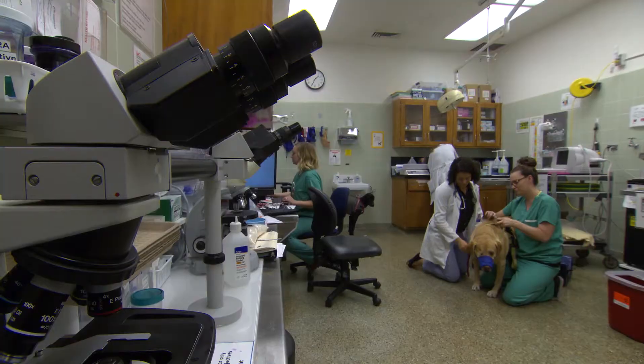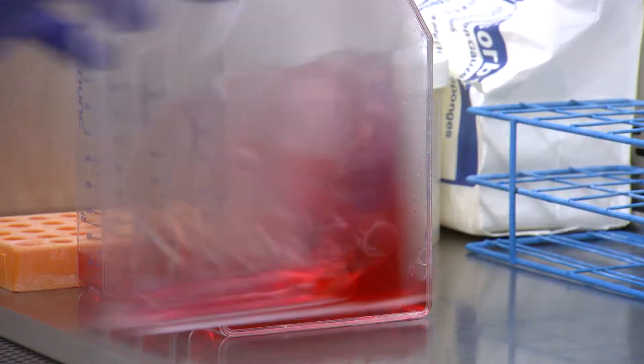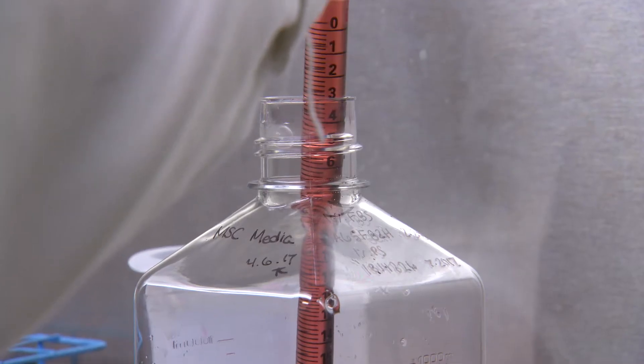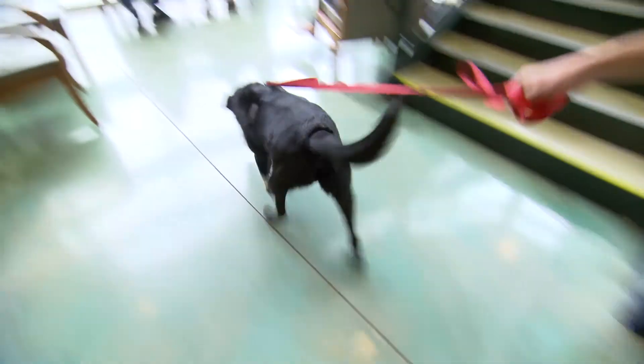Also, animals live shorter lives, allowing researchers to gather data on a disease process over a period of months — the same process may occur over years in a human's life. We can take a patient from the time of diagnosis, follow them through treatment all the way out to whatever the outcome is, and get a better feel for how that tumor reacts in that environment.